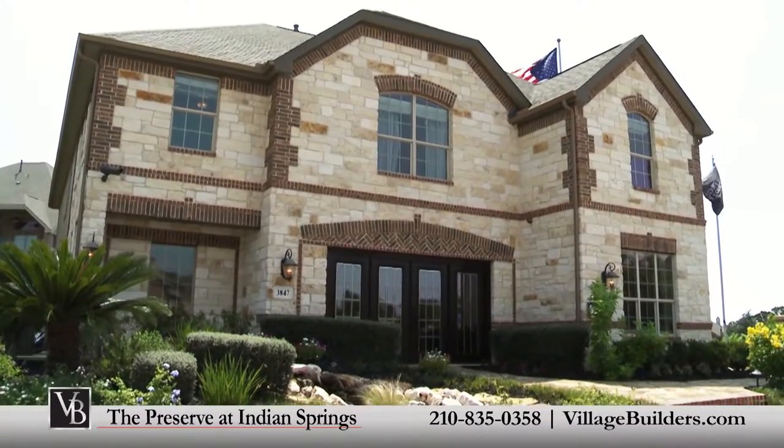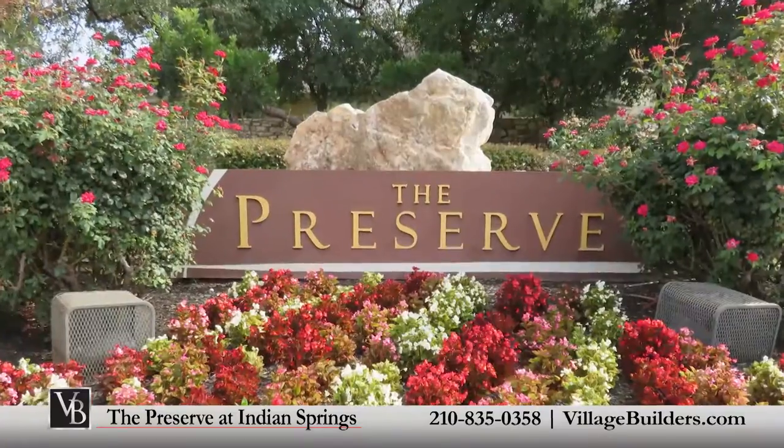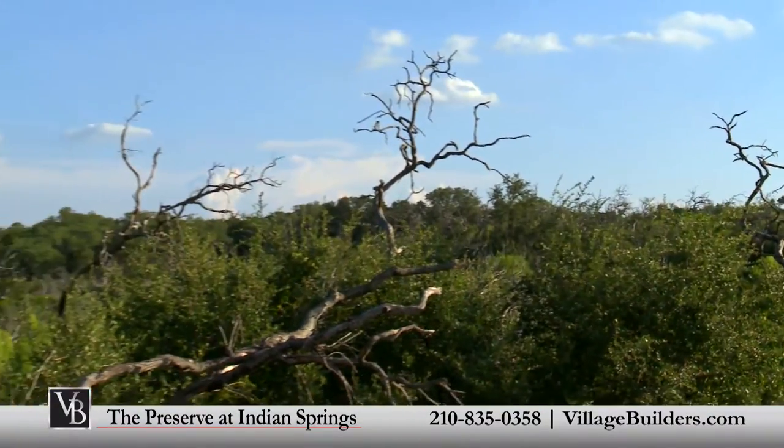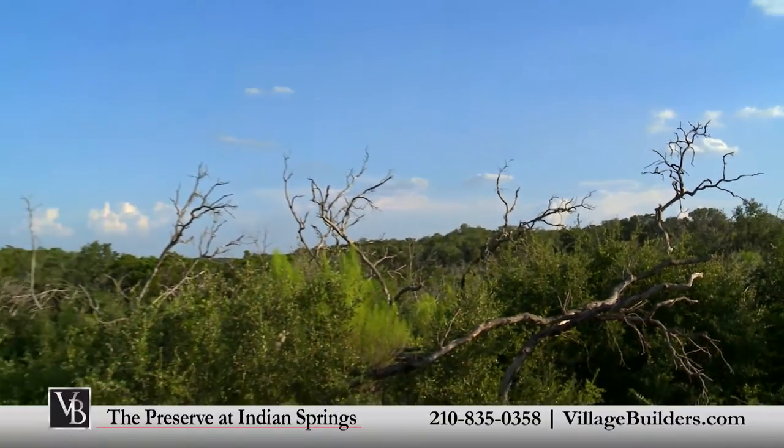Village Builders brings its signature world-class style to the Preserve at Indian Springs, a community that offers a selection of homes in a tranquil setting and a true taste of the Texas Hill Country.